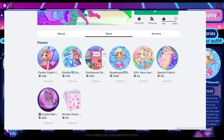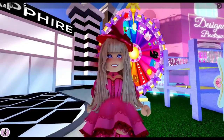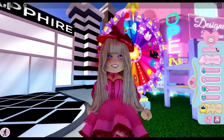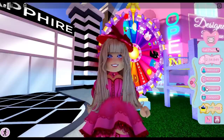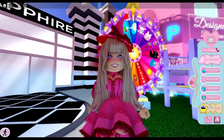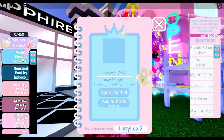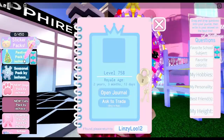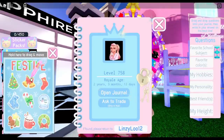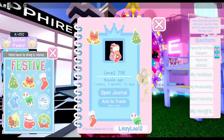The sticker game pass is only 50 Robux, which is less than one US dollar. As of this recording, there's not really much you can do with it — all you can do is put stickers on your journal. We have the sticker packs here, and there's been a lot of talk about getting more stickers, but we haven't gotten new ones yet. It is less than a dollar though, so that's pretty cool.